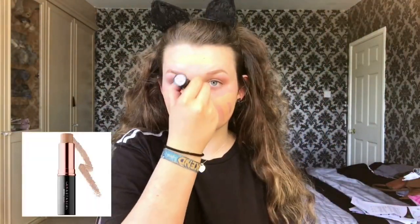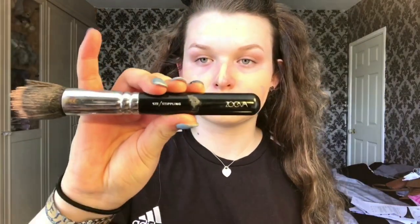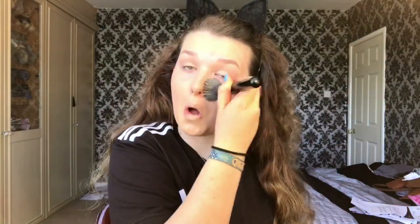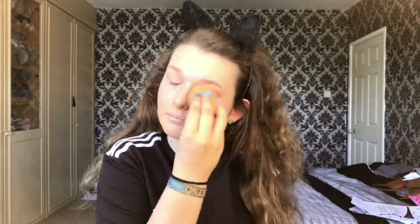Now I'm just going to take my Anastasia Beverly Hills foundation stick in Beige and put that all over my face. Then I'm using my number one stippling brush by Zoeva — there's something on it but I'm going to work that all into my neck and face. Then obviously you've got to take your beauty blender, dab all that in, and make sure it's smooth and even on your neck as well.